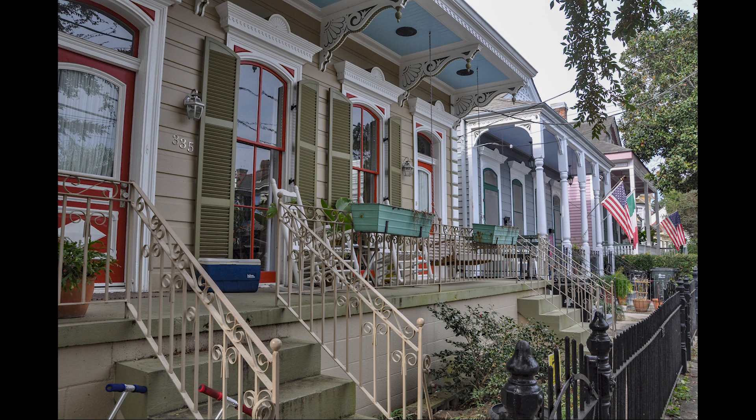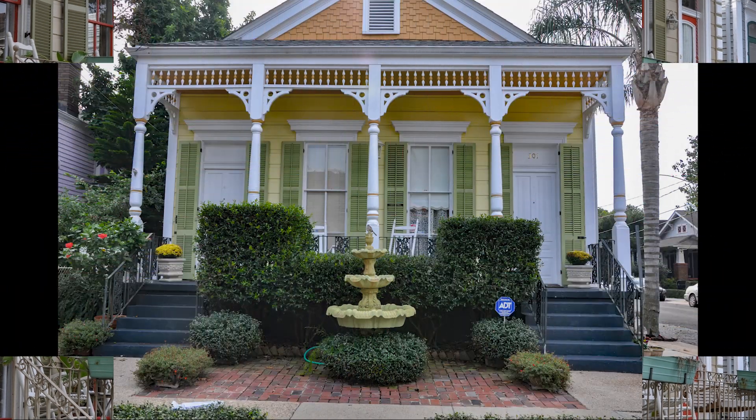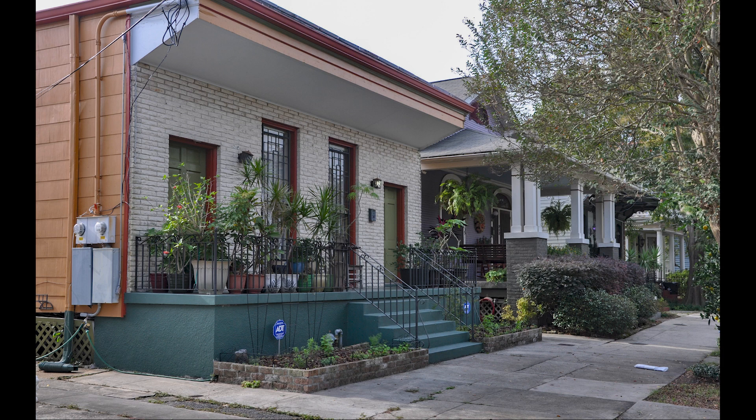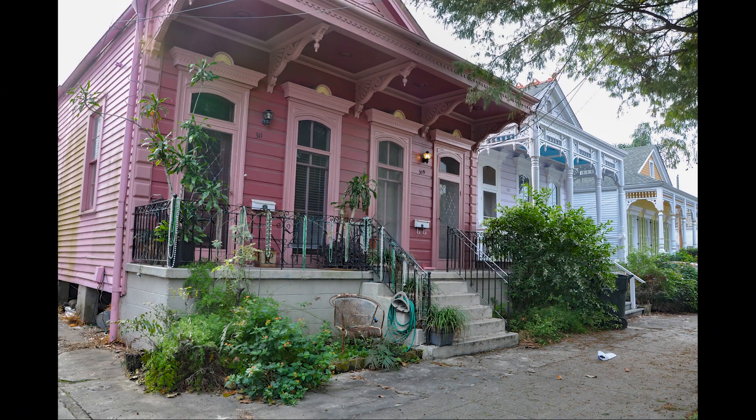The oldest shotgun house designs lacked hallways, requiring inhabitants to walk through each room in order to move through the home from front to back. The alignment of the windows and doors at either end, combined with high ceilings, allowed for efficient ventilation and airflow in a hot and humid climate. A shotgun house's raised foundation allowed for airflow below the home, discouraged termites and other pests, and helped protect against damage from flooding. The famous New Orleans hospitality might have sprung from these closely built shotgun houses — seeking relief from the oppressively hot summer weather, inhabitants often gathered outside on their porches, and the close proximity likely promoted neighborhood socialization.